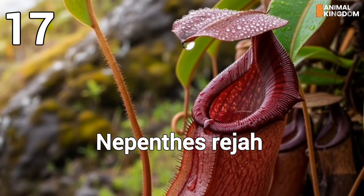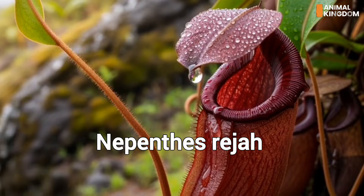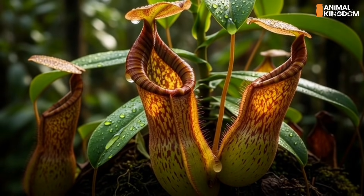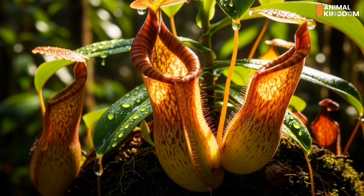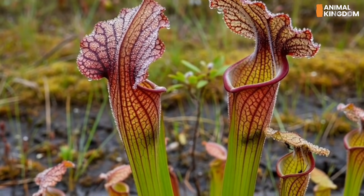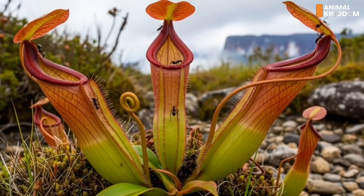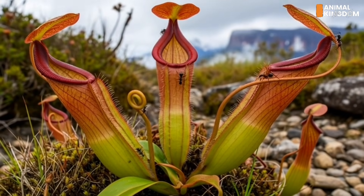Number 17: Nepenthes rajah, the rodent hunter. This Bornean pitcher plant has a stomach big enough to trap rats. With a sweet-smelling nectar rim and a slippery edge, curious animals fall into its pool of acidic enzymes. Slow digestion begins almost instantly as the plant extracts valuable nitrogen and minerals.